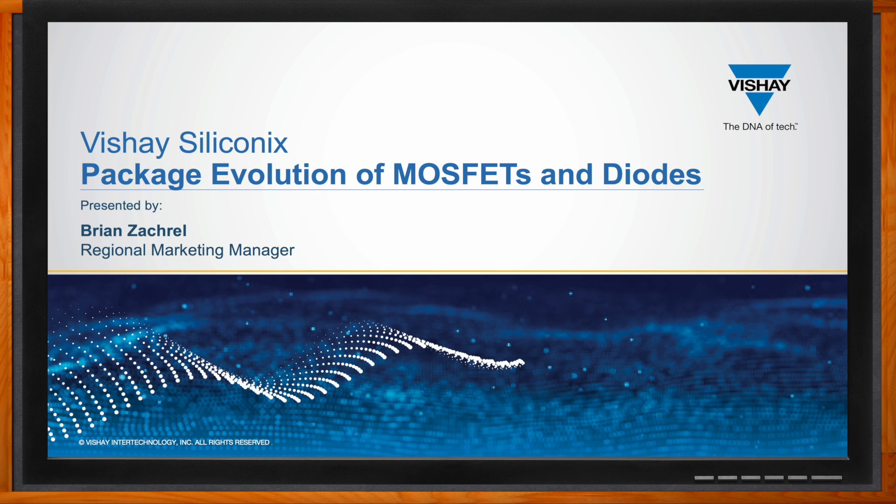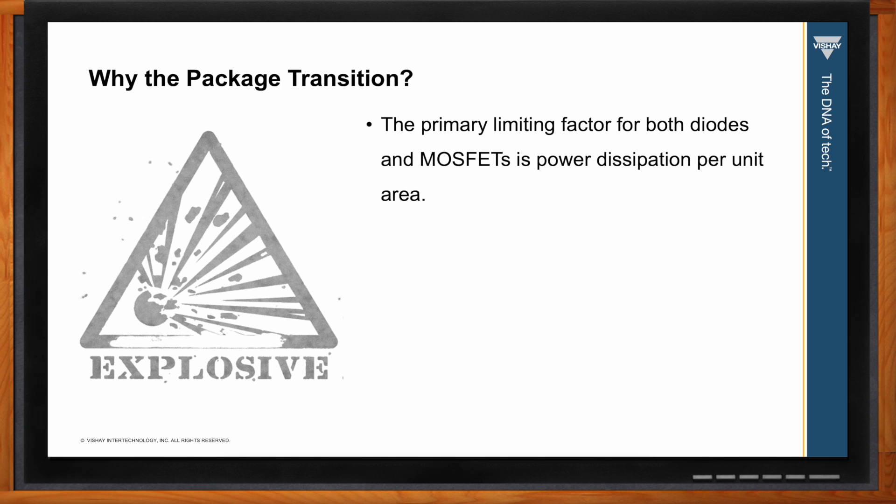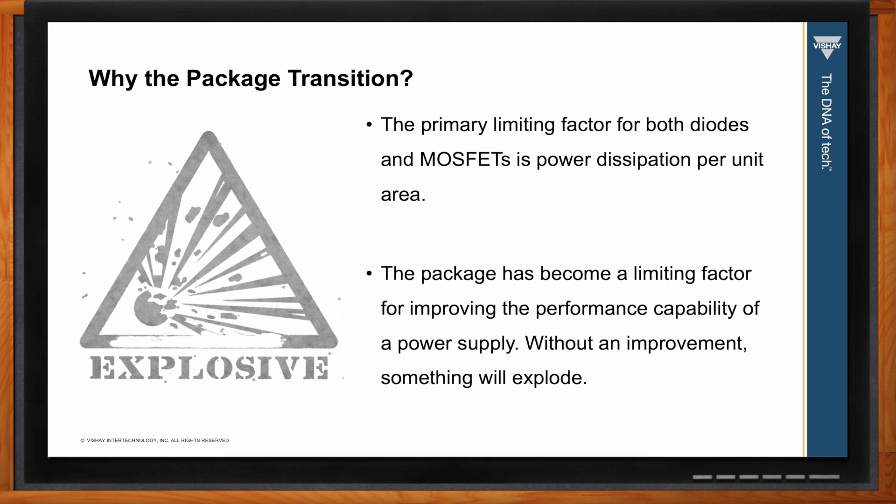Hi Brian, thank you so much for joining me. Hi Amelia, thanks for taking the time to talk to me today. So we're talking about package evolution of diodes and MOSFETs today. Brian, can you first set the stage for us — why is there a need for evolution in this space? Well Amelia, the primary limiting factor for both diodes and MOSFETs is power dissipation per unit area. The package has become the limiting factor for improving performance of a power supply and other electronic systems.